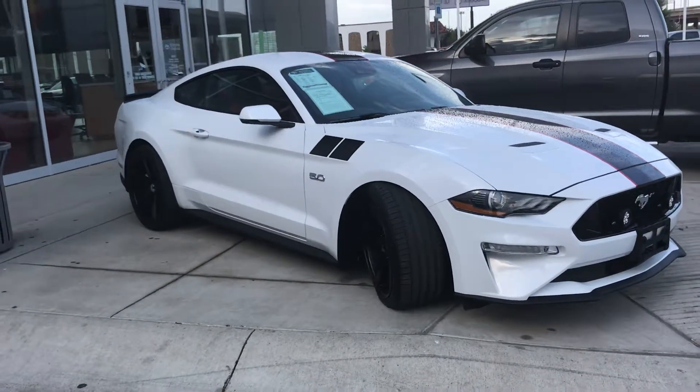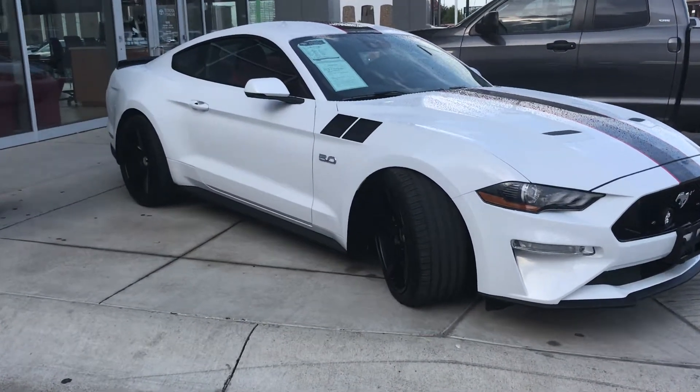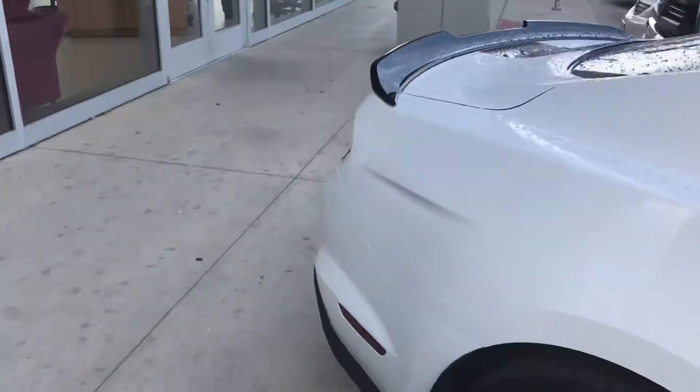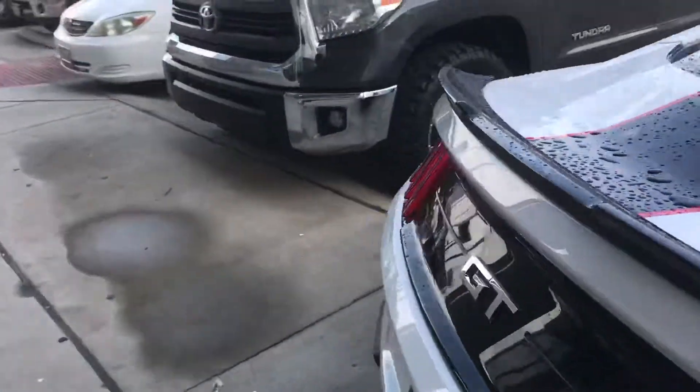Really nice interior, black and red — looks really nice. Going over the back — spoiler of course.